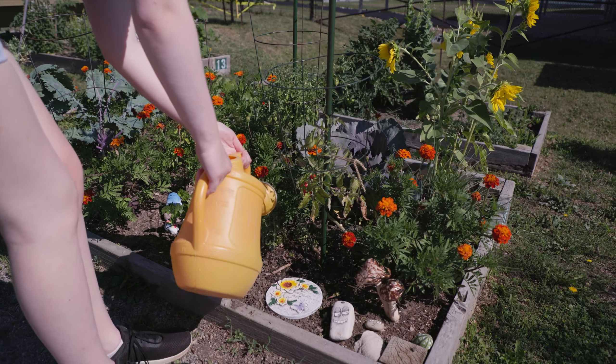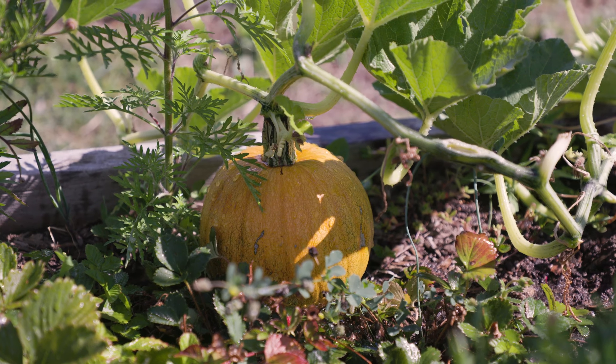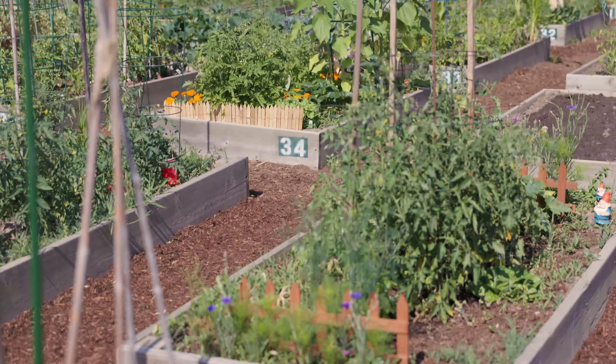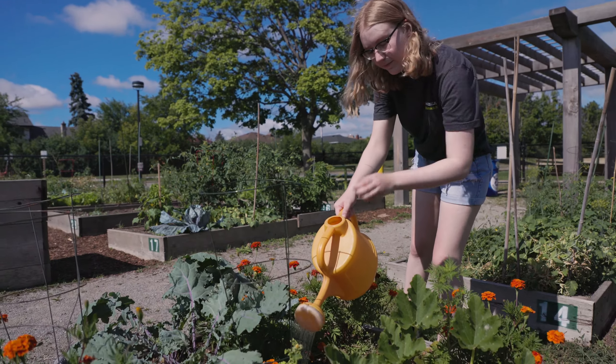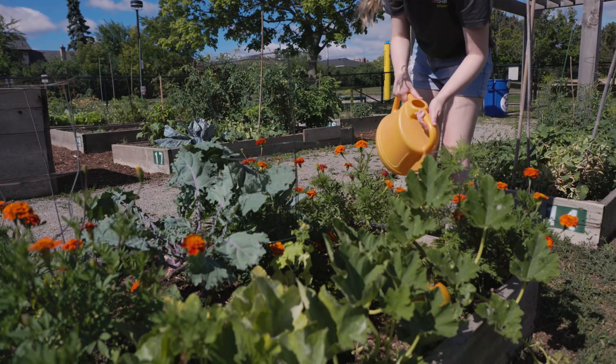Our members include college faculty, staff, and students as well as members of our local community, all of whom are growing their own food, planting flowers for our pollinators, and helping each other learn along the way. We are proud to say that this space is an organic growing space — we don't use any pesticides, herbicides, or fungicides, since those are harmful to our pollinators.